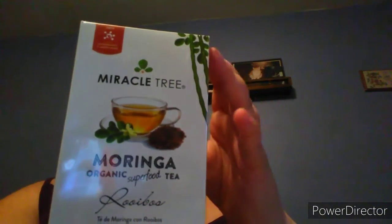Next is the Miracle Tree Morning Organic Superfood Tea — 25 tea bags, which is a lot for a sample. I love tea, so I can't wait to try this. I'm definitely going to add this to my tea collection — maybe I'll show you guys that one day in a video.